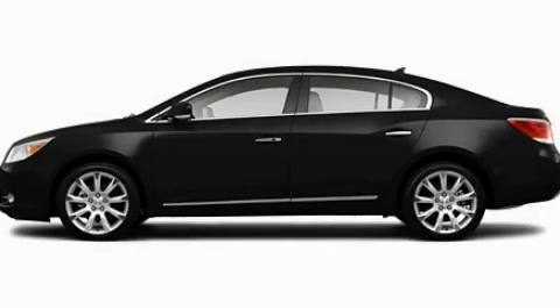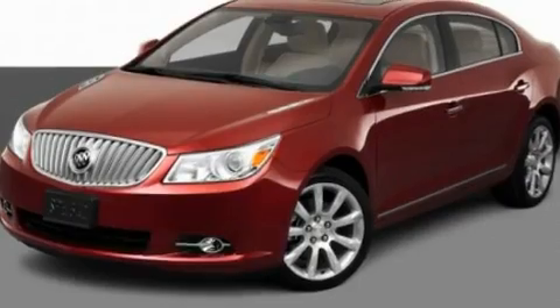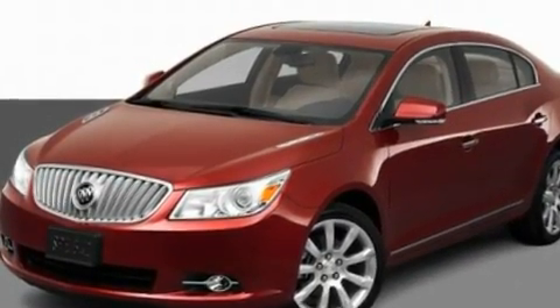This is a 2011 Buick LaCrosse. It has a 3.6-liter six-cylinder engine and an automatic transmission.